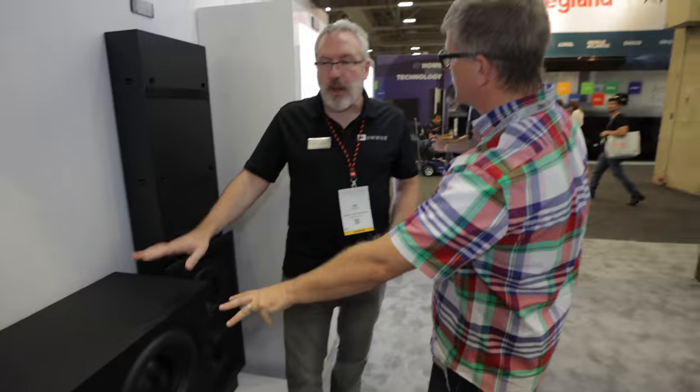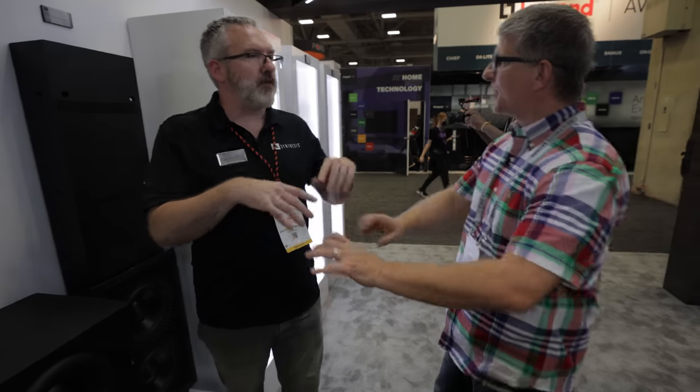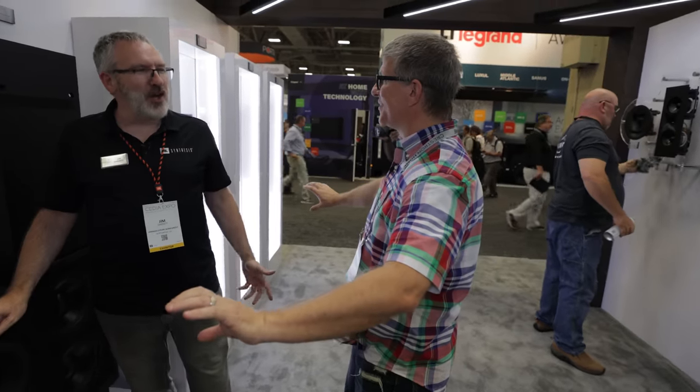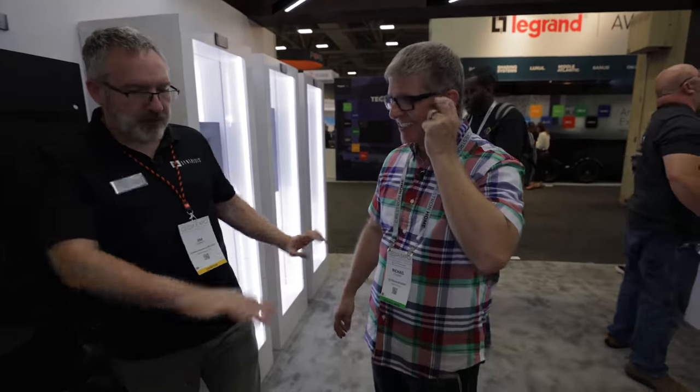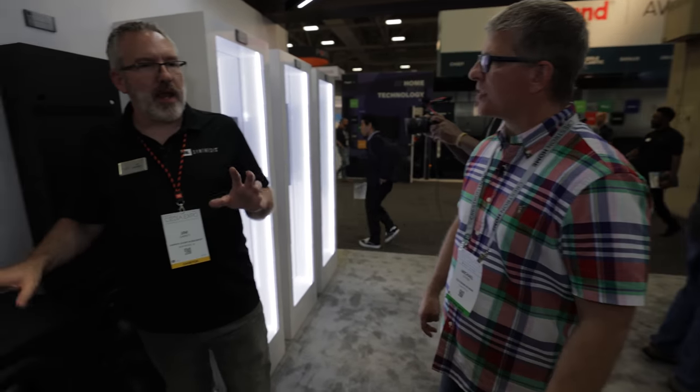All Synthesis subwoofers are passive, using outboard amplification typically housed in an equipment rack outside the theater. The SSW2 is one inch construction, heavily braced inside, and can stand upright or lay down — useful under a screen or flanking the room. People often line up four of them underneath the screen for maximum impact.